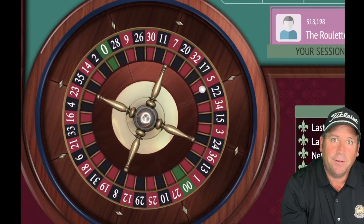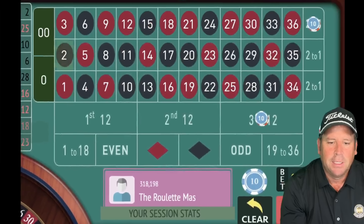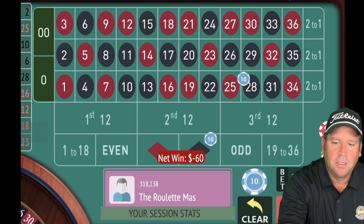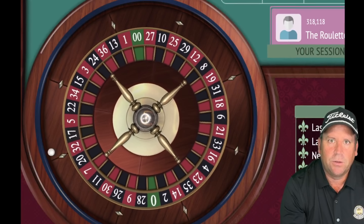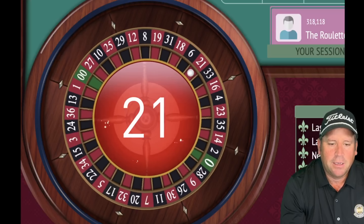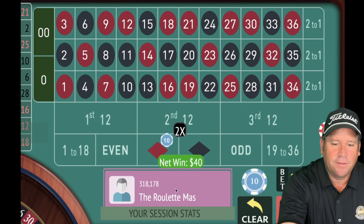This first system runs for 15 minutes, then the second system also runs 15 minutes, so I'm keeping track of the timer. There's another loss — we increase both by $10. We're looking for that row with 27-30 in the third column. That's a 21 red — a nice $40 win. We're not in session profit though, so we spin again.